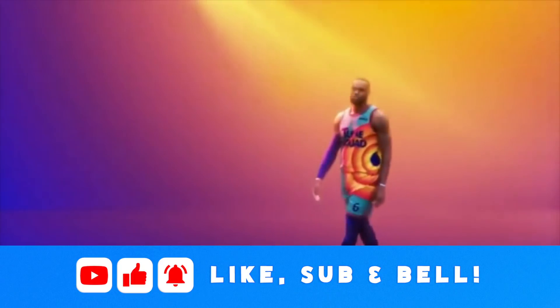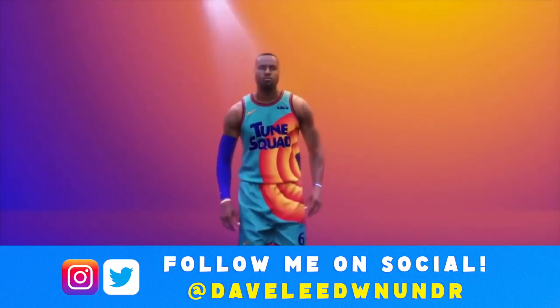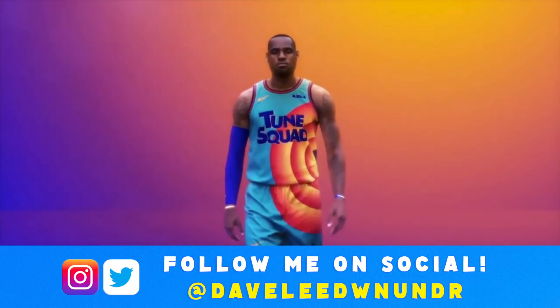Before we get into this, don't forget to hit that like button down below — it does wonders in getting my content out there. And if you haven't already, hit the subscribe button and the bell icon to keep up to date with all my content.